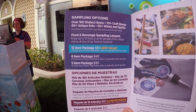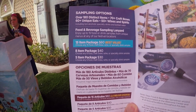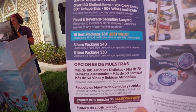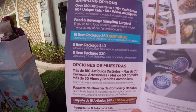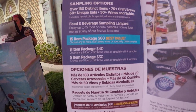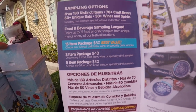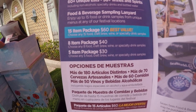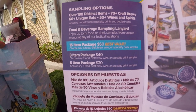Let's look at the prices over here. You have a 15-item package which is about $60, which is the best value for your sampling package. You have an 8-item package and a 5-item package, and it ends up being a little punch card. Overall, this ends up saving you a lot of money. If you're only going to be here one day, the 8-item package is pretty decent, but if you're going to come a couple of days, I recommend getting the 15-item package.